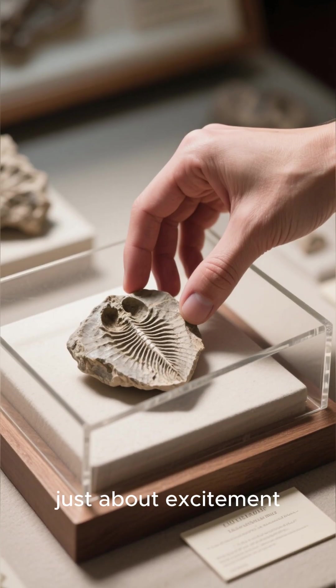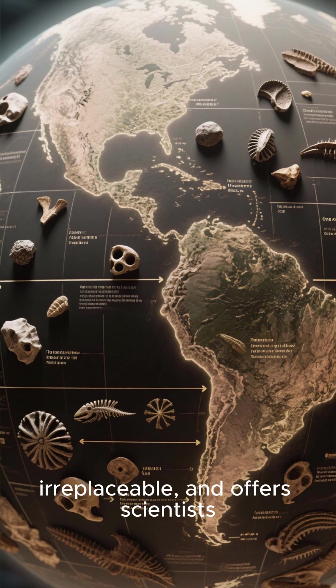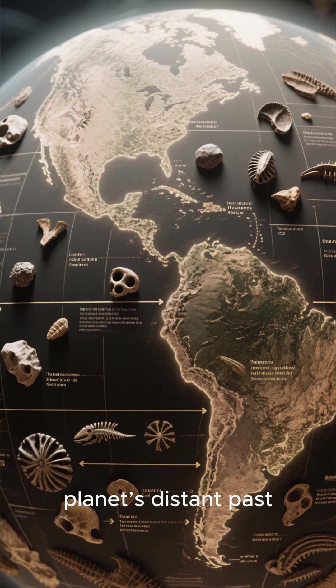Unboxing isn't just about excitement — it's about respect. Each fossil is fragile, irreplaceable, and offers scientists new clues about our planet's distant past.